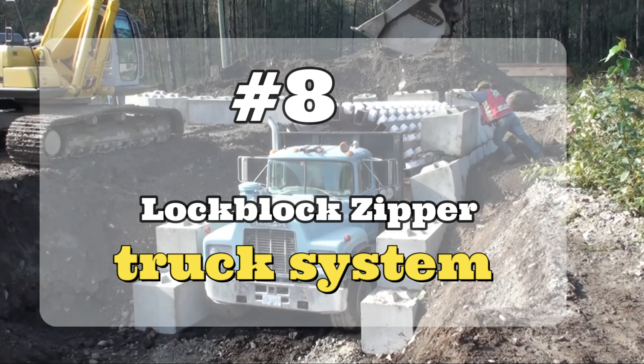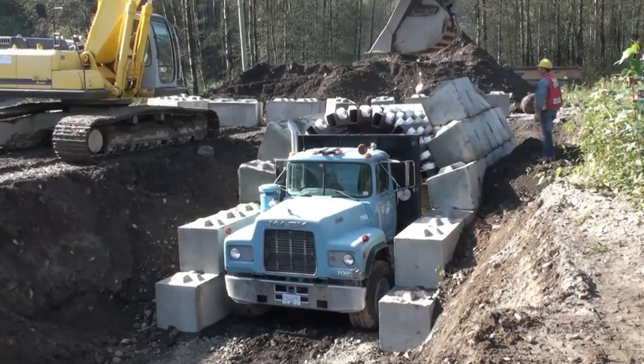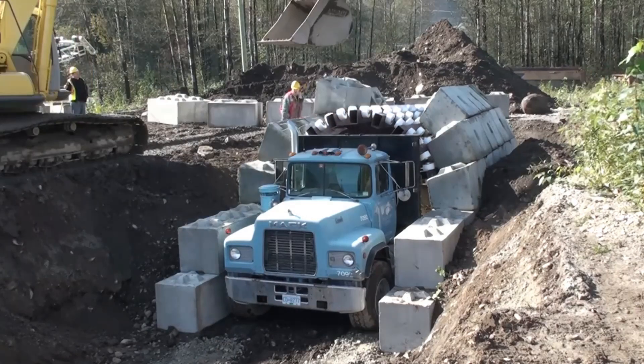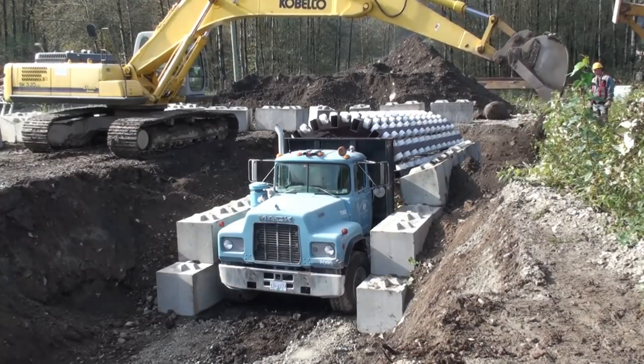Number 8: Lock Block Zipper Truck System. It is a tunnel construction system with concrete blocks that has been developed in Canada. It works by joining the concrete blocks using a construction truck as support. Concrete blocks are designed to fit together without the need to add cement.